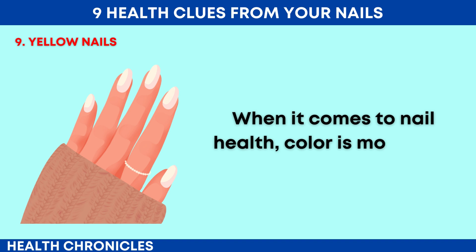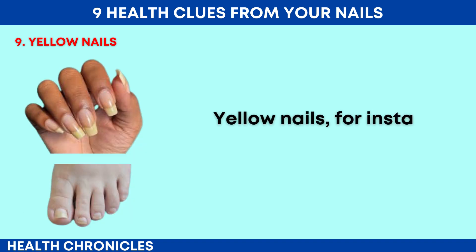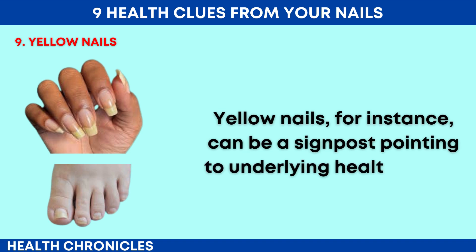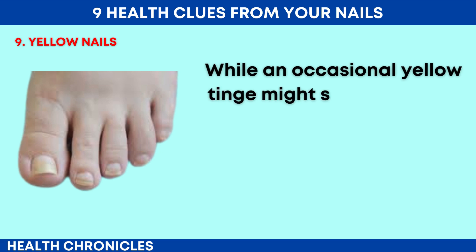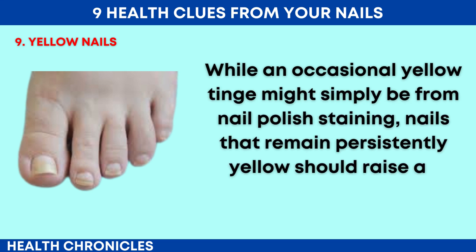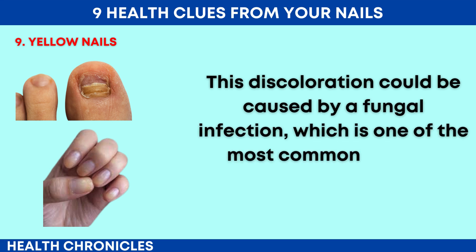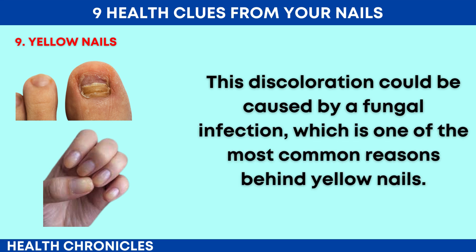When it comes to nail health, colour is more than just a cosmetic concern. Yellow nails, for instance, can be a signpost pointing to underlying health issues. While an occasional yellow tinge might simply be from nail polish staining, nails that remain persistently yellow should raise an eyebrow. This discolouration could be caused by a fungal infection, which is one of the most common reasons behind yellow nails.